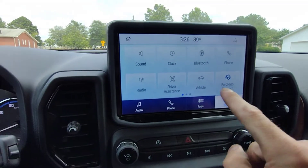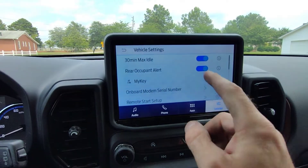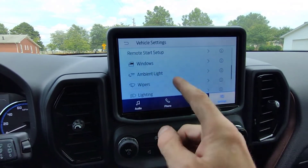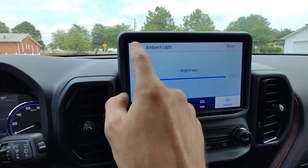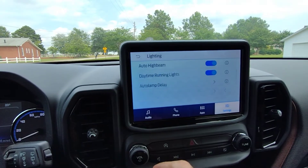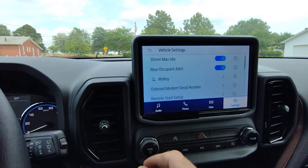If I come over here, go to Settings, then go to Vehicle: 30-minute max idle, rear occupant alert to let you know if somebody's inside. Remote start, windows, ambient light — hit the ambient light, that's the brightness, that's all that is. Wipers, lighting, locks, door code keypad. Under lighting: daytime running lights, auto lamps — this thing is pretty cool.